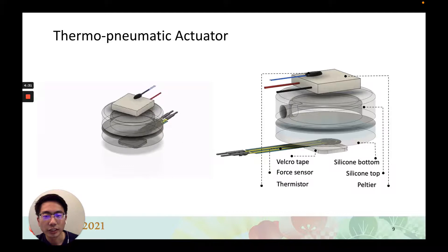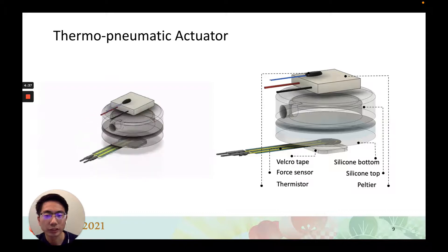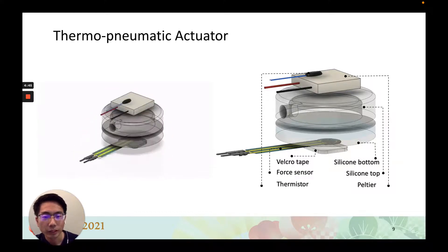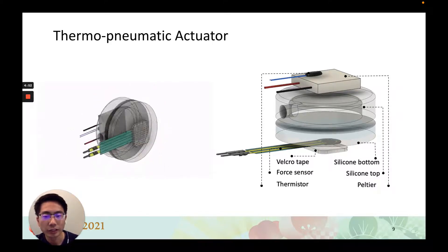Here is the detailed design of a thermal pneumatic actuator. From top to bottom, there is a thermistor to measure the temperature, a Peltier device to provide thermal feedback, a silicone top cover and silicone bottom cover for the air chamber, a force sensor to measure the pressure applied on the skin, and a velcro tape to secure the actuator and provide modularity.